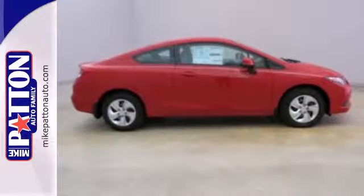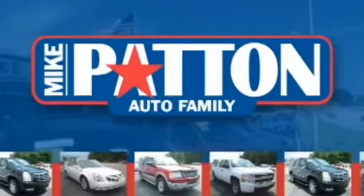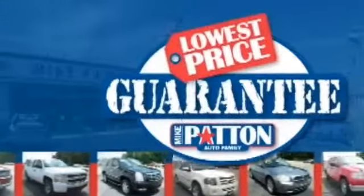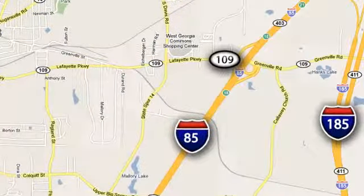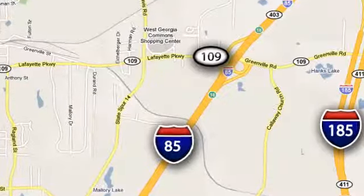Experience this 2013 Civic today. Mike Patton has the cars you want at the guaranteed lowest price you deserve. Call or stop in today. We're conveniently located at 1402 Lafayette Parkway in LaGrange, Georgia.